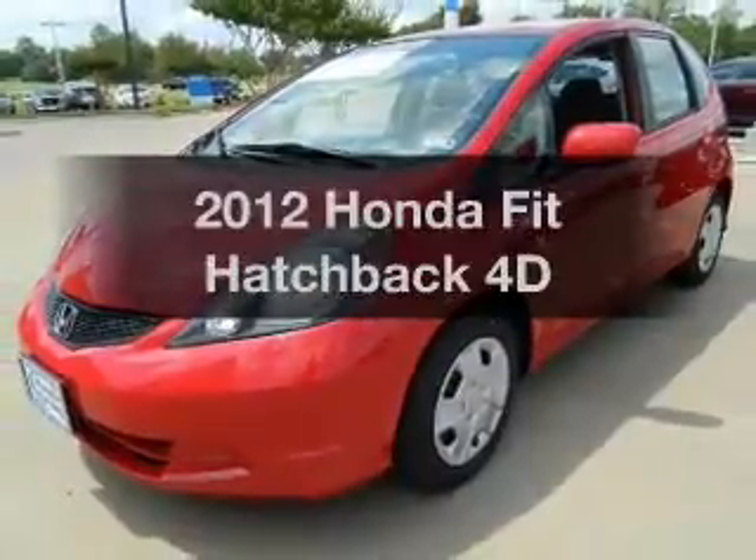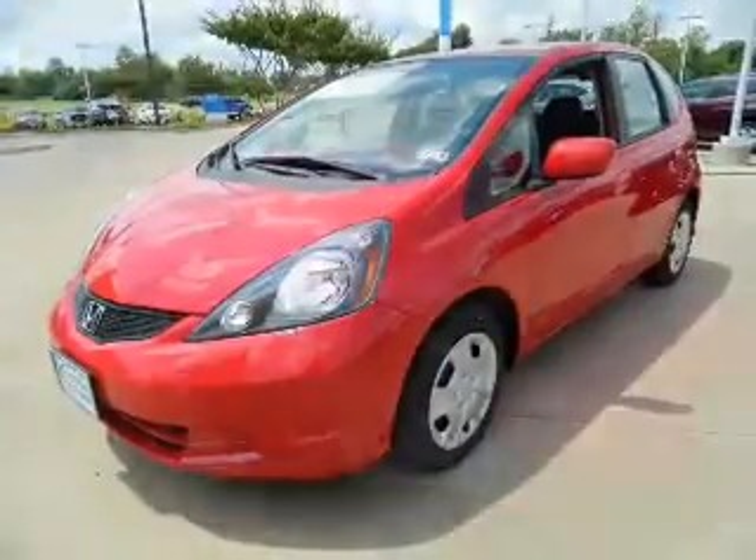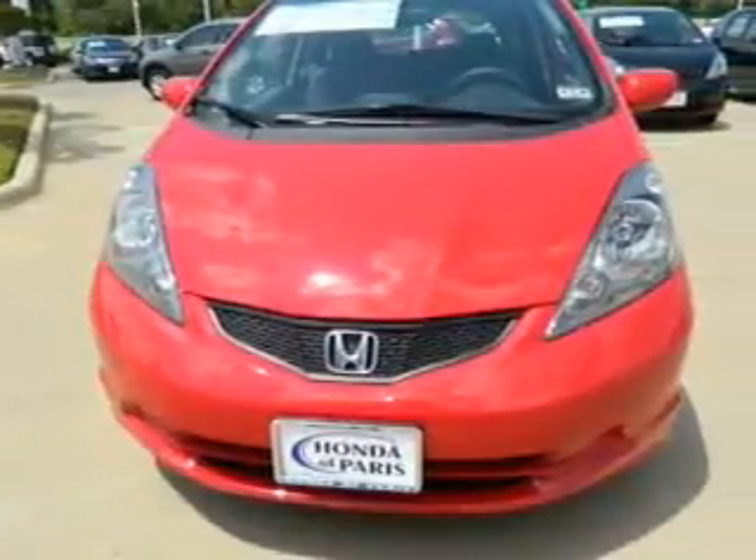Presenting the 2012 Honda Fit. Travel the roads in style and comfort in this great vehicle, with a reliable engine driven by an automatic transmission.